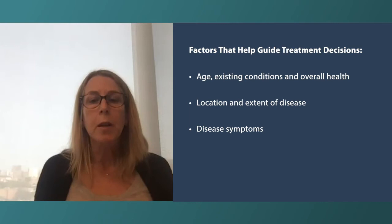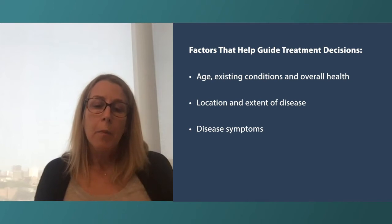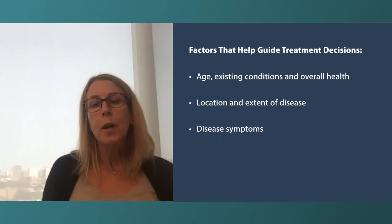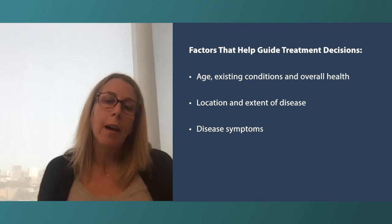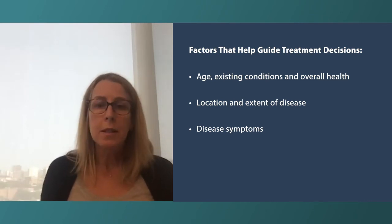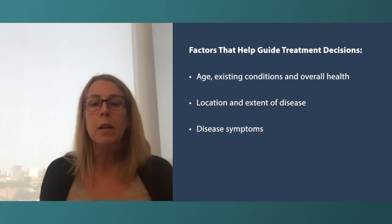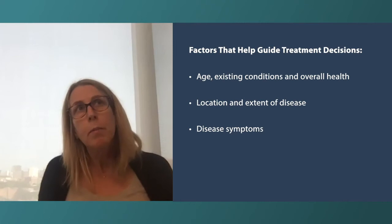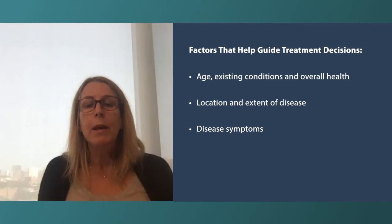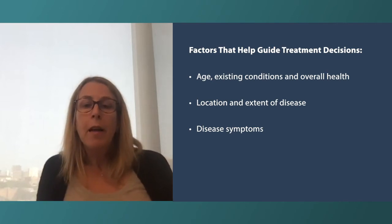In general, the mainstay of treatment for metastatic breast cancer is what we call systemic treatment — medical treatment that goes everywhere and treats the cancer wherever it is. In some situations we may be deciding between more or less aggressive treatment. If someone has extensive disease in a vital organ like the lung, liver, or brain, we may start with something more aggressive to get it under control more quickly, whereas people with more limited metastatic disease may start with something less aggressive.